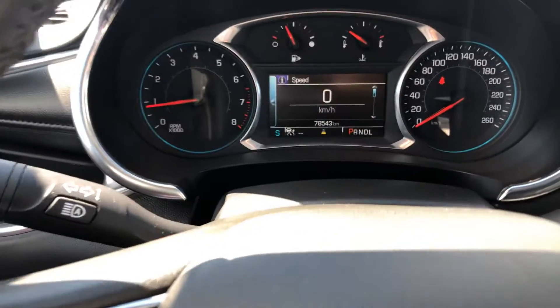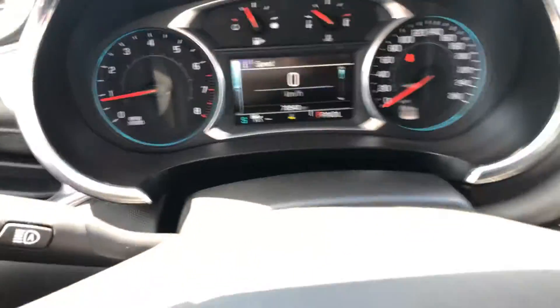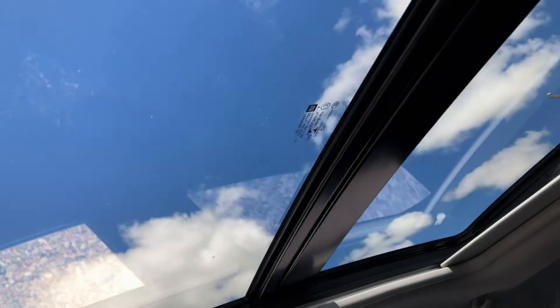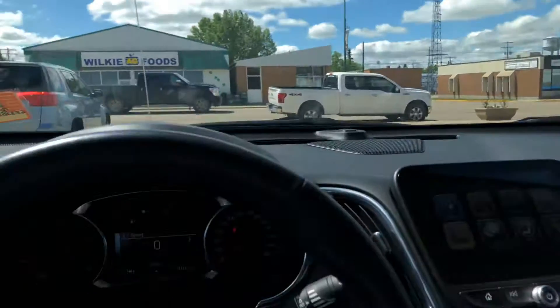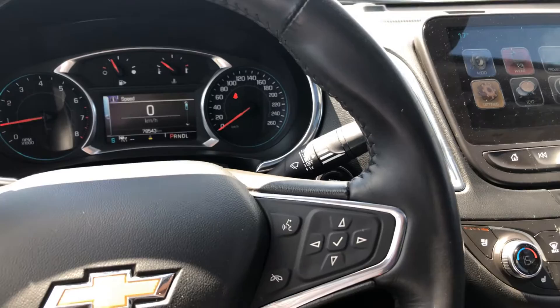It has about 78,543 kilometers, so super low kilometers. It's got a nice big sunroof as well, memory seats, and command start. Like I said, this thing is fully loaded — it is gorgeous.